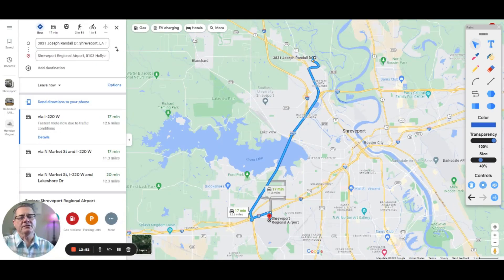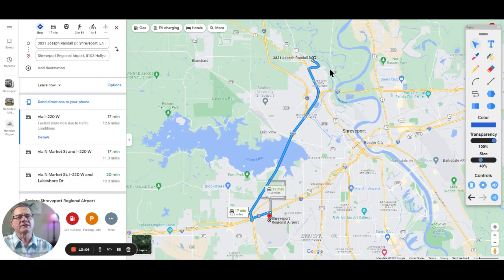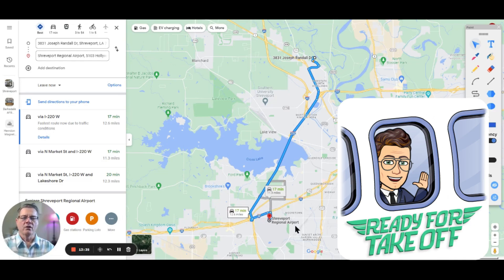If you need to go to the airport, the distance from Trinity Bluff is about 17 minutes and 12 and a half miles. You come out on Highway 1, hit 220, come all the way down, go east on Interstate 20, and the first exit is Shreveport Regional Airport. Very handy and very close — a great location for airport access.